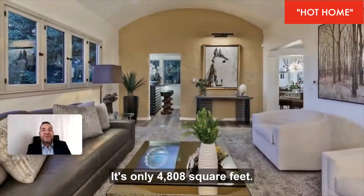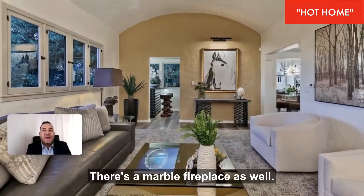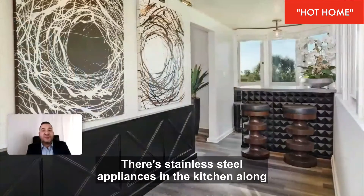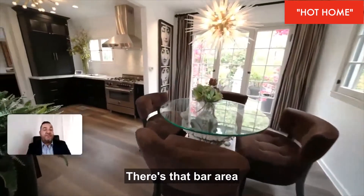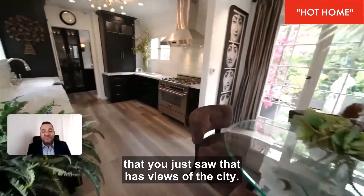The lot size is not that big — only 4,808 square feet. The living room has high arch ceilings and a marble fireplace. There are stainless steel appliances in the kitchen along with a butler's pantry, and there's a bar area that has views of the city.